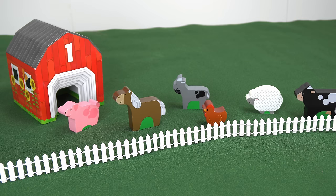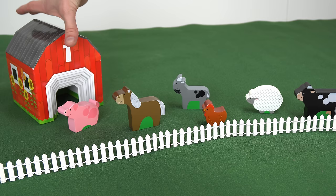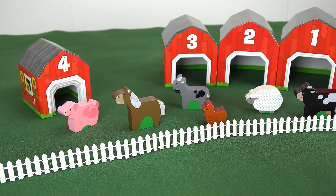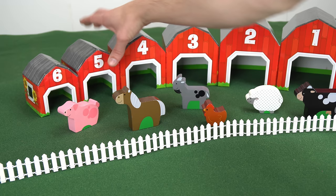Oh, but this is a special barn. It has more little barns inside. We have one, two, three, four, five, and six. We have one barn for each animal.